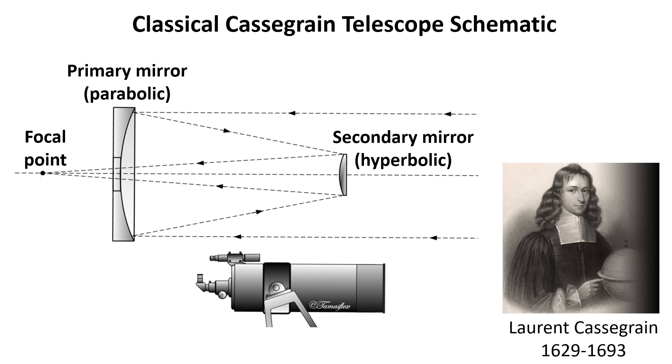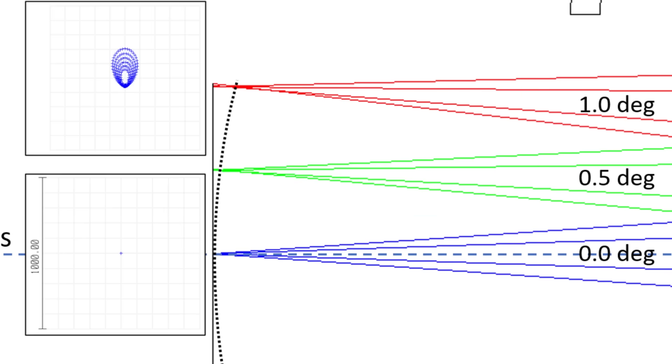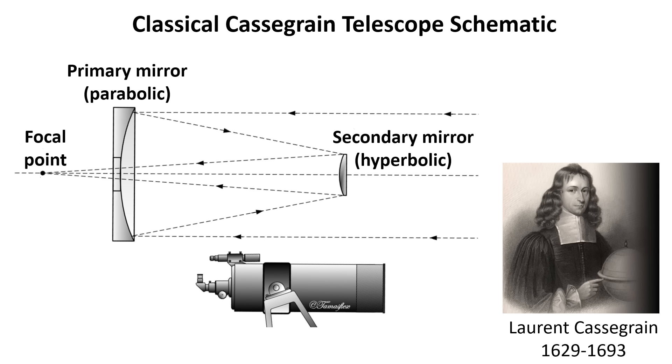One of the most widely known folded telescope designs is the Cassegrain telescope, named after Laurent Cassegrain, who published this design in 1672. His design is based on a mathematical model for light that enters the telescope exactly parallel to the optical axis — under these conditions, all light will be focused perfectly into a single point. But the design has limitations: light entering under an angle will not have the same perfect projection because the image field is curved, and we observe coma when moving away from the optical axis. Furthermore, the Cassegrain requires reflective surfaces to be aspherical — the primary mirror is a concave parabola and the secondary mirror is a convex hyperbola.